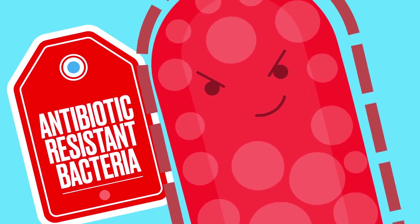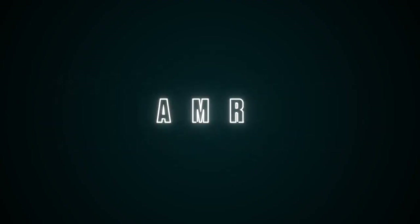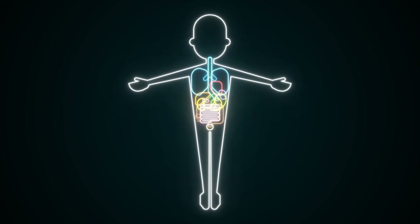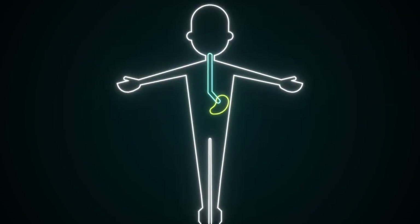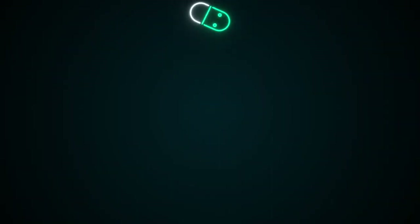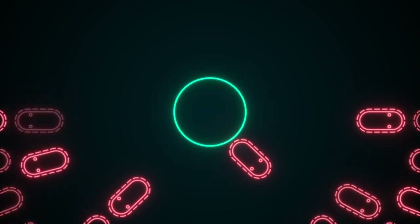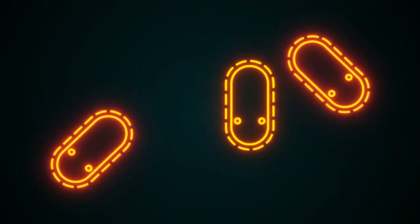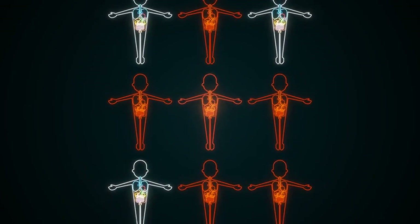This is a real problem and it's called antimicrobial resistance, or AMR. AMR happens when disease-causing bad bacteria become resistant to the antibiotics used to kill them. Taking antibiotics destroys a lot of bad bacteria. However, a few resistant bacteria can survive. These can multiply and spread to other people.